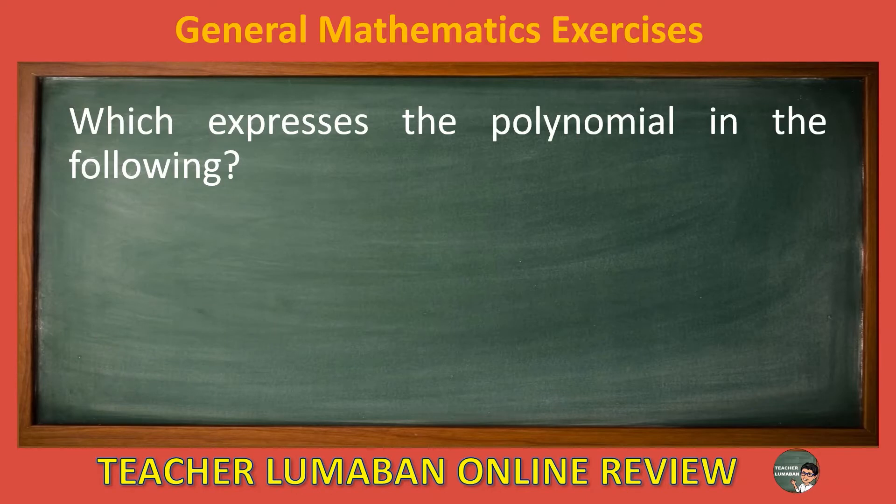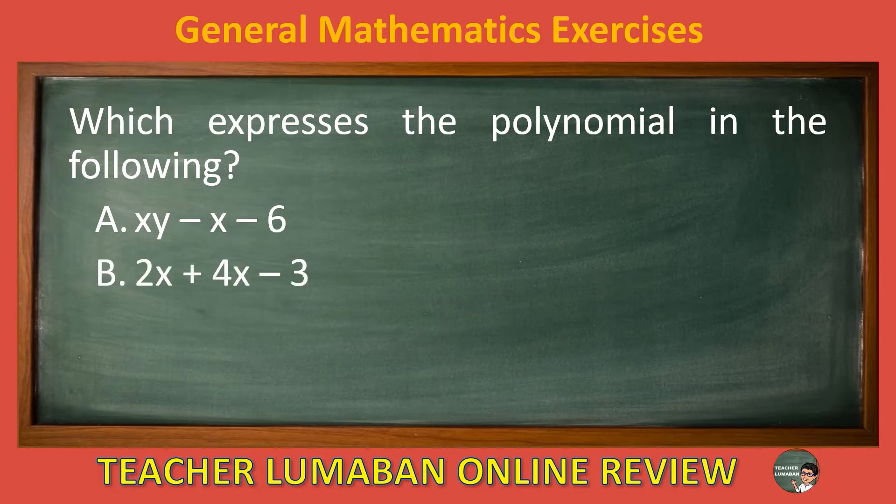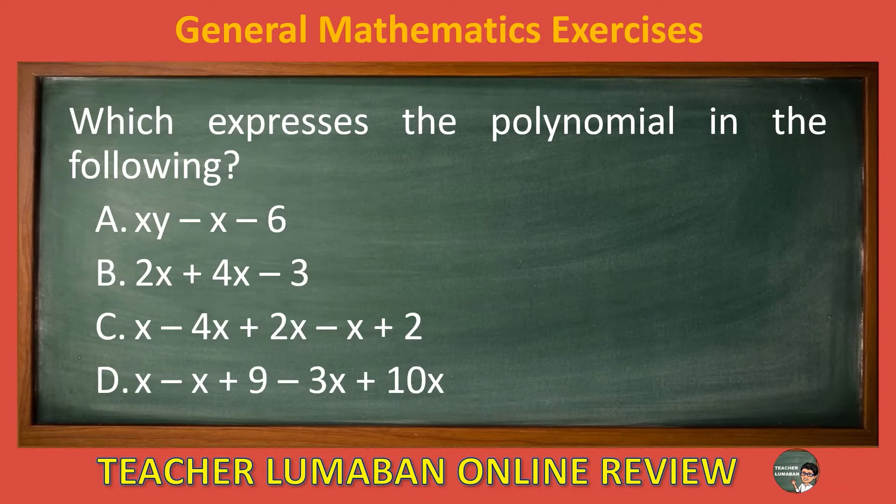Which expresses the polynomial in the following? Letter A: XY minus X minus 6. Letter B: 2X plus 4X minus 3. Letter C: X minus 4X plus 2X minus X plus 2. Letter D: X minus X plus 9 minus 3X plus 10X. The correct answer is letter A, XY minus X minus 6. The one that expresses the polynomial is XY minus X minus 6.